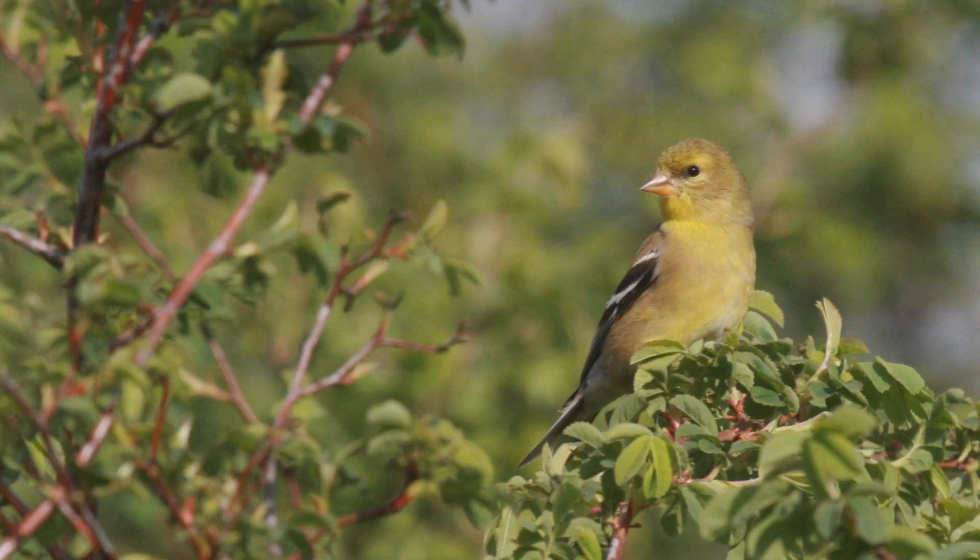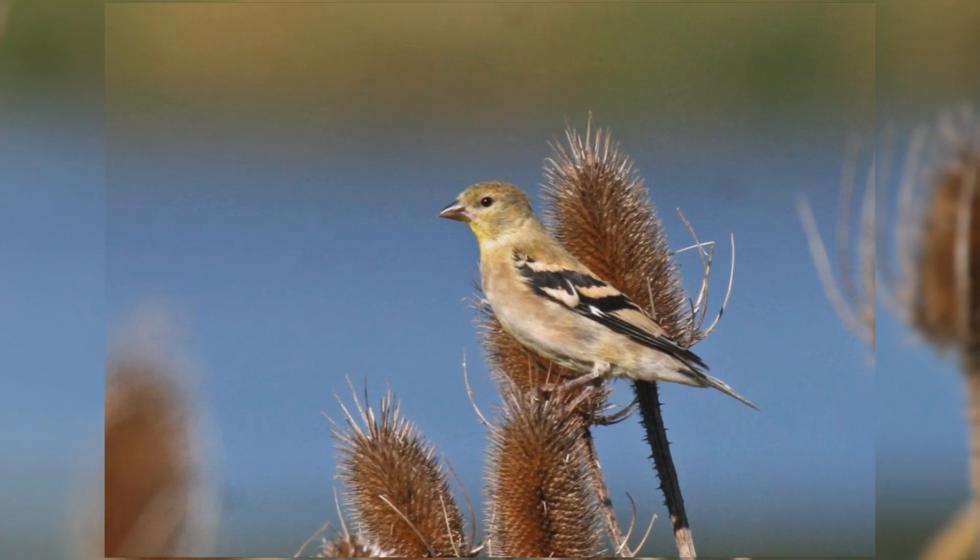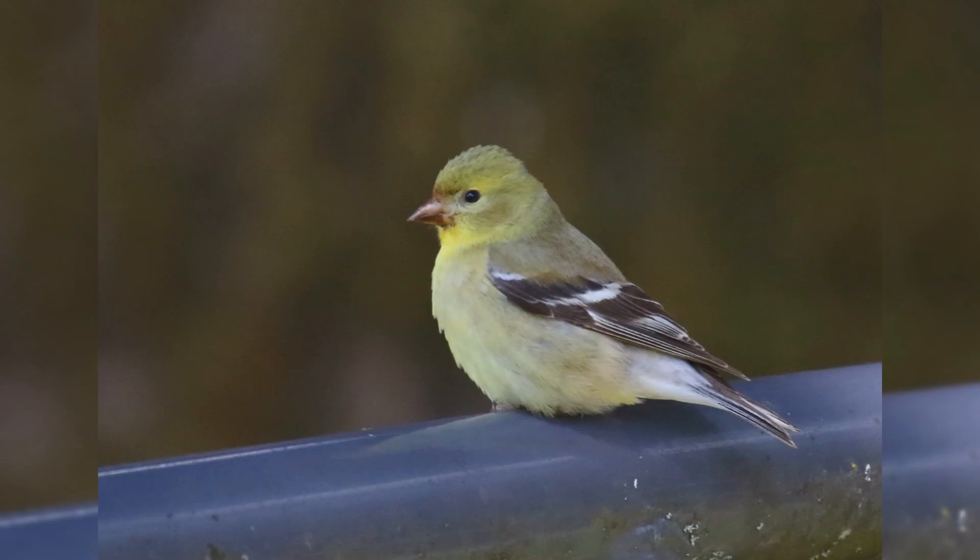Females are dull or olive green without the black crown, and have thin white wing bars. Juvenile birds in fall show striking tan wing bars on the black wing. In winter, both genders are pale gray and tan with brown wings and tail, and may only show a hint of yellow on the head and throat.